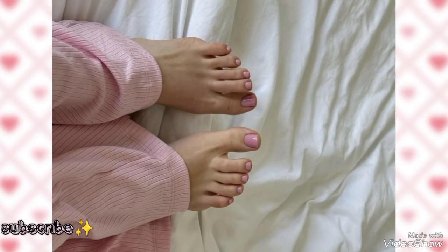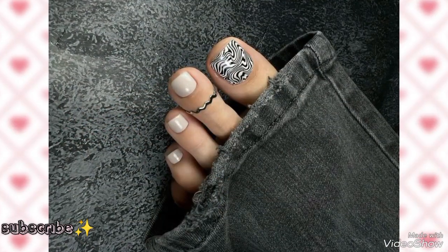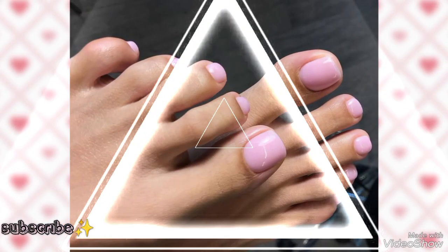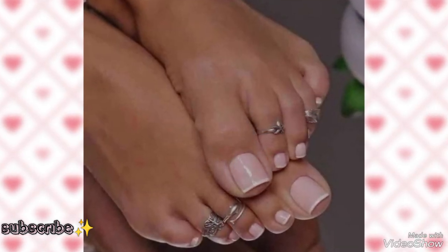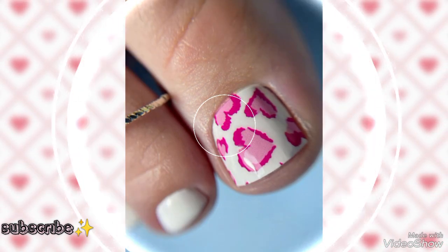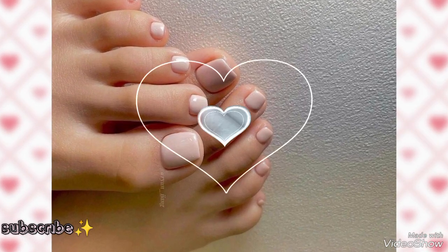Beautiful toenails with nail paint. Here we have pink toenails. Keep visiting my YouTube channel and keep watching my videos for more and new collections of pedicures. Here we have a light pink pedicure toenail idea — so stylish and very wonderful. Again we have pink and white pedicure toenails — so stylish and very stunning.